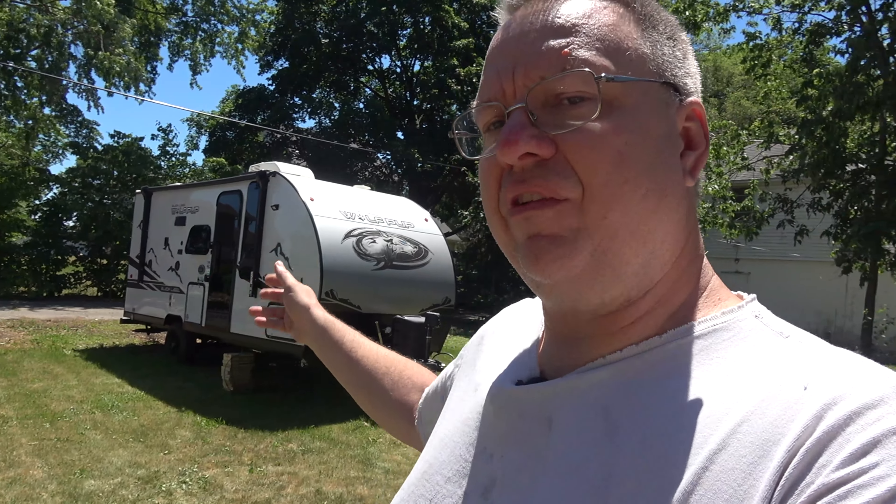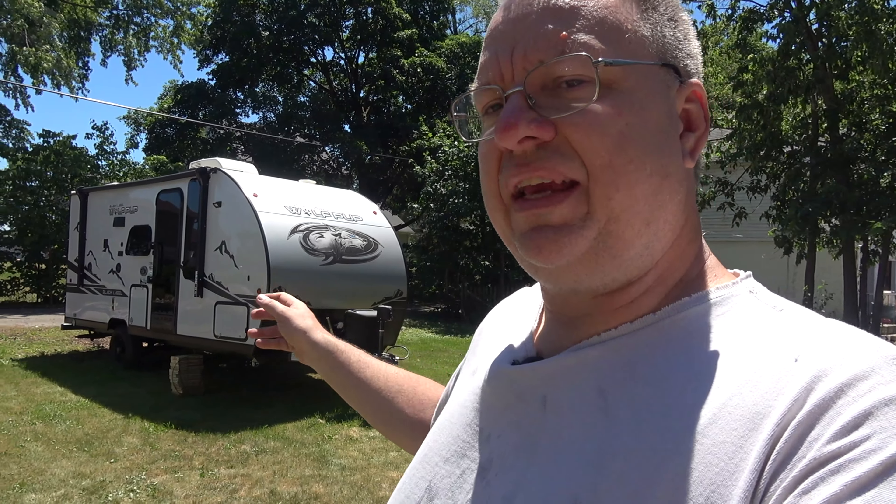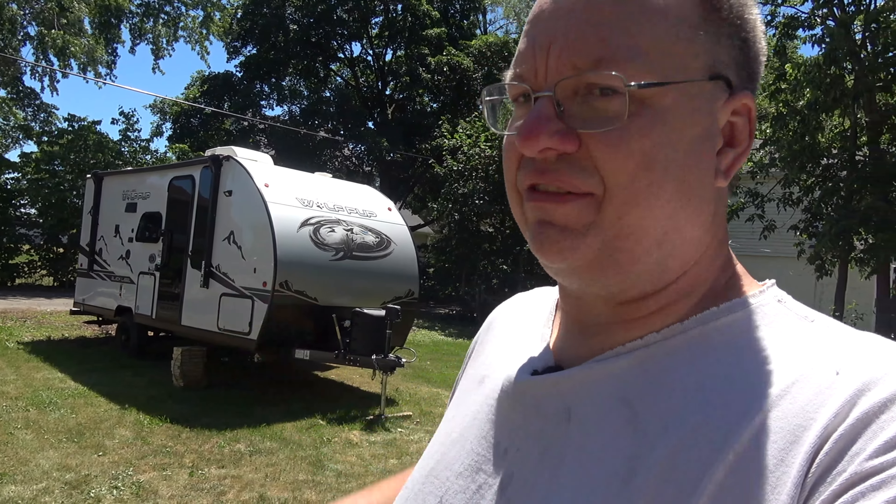Hey everybody, how are you doing today? Mark here in my backyard because today I want to show you our Forest River Wolf Pup 16 PF Black Label Edition Travel Trailer. That's a mouthful.